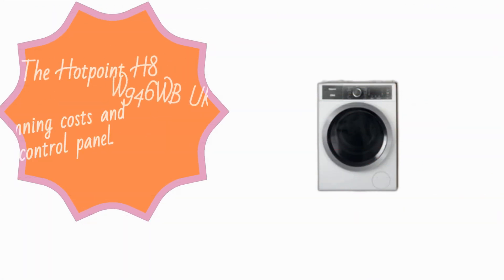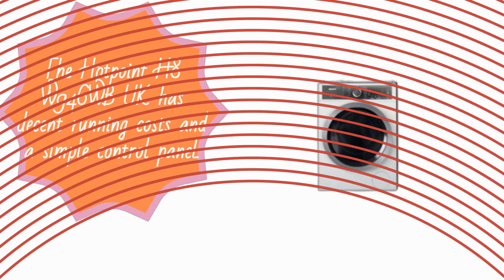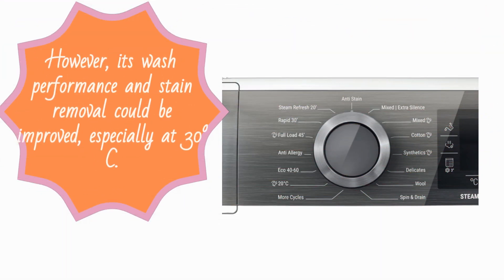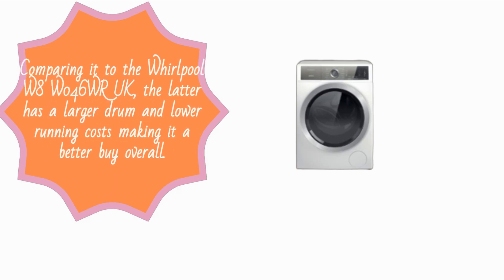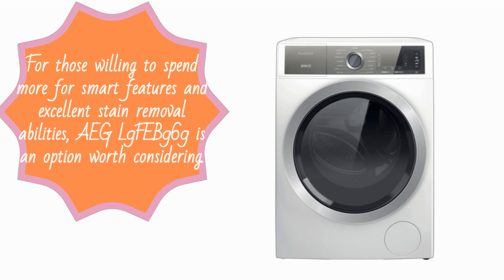The Hotpoint H8W946WB-UK has decent running costs and a simple control panel. However, its wash performance and stain removal could be improved, especially at 30 degrees Celsius. Comparing it to the Whirlpool W8W046WR-UK, the latter has a larger drum and lower running costs, making it a better buy overall. For those willing to spend more for smart features and excellent stain removal, the IGEL-9FEB969 is an option worth considering.